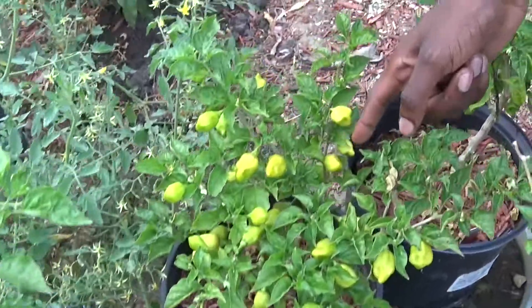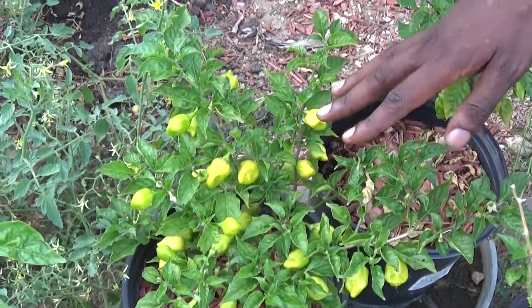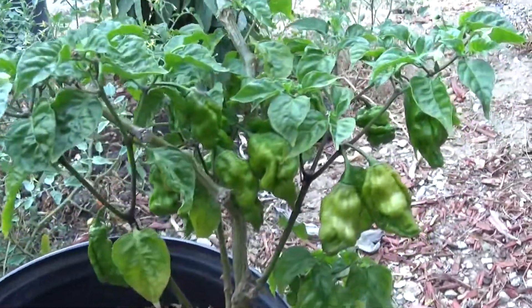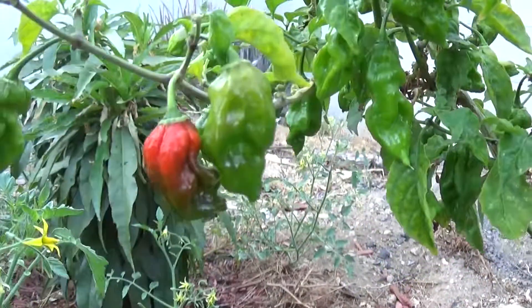And there are some beautiful fatales, and there's even a little one coming through. Here is a habanero plant, and last year it barely gave me anything, and I moved it over here into the sun — and look at that. Ghost peppers, and a lot of them are starting to turn already, so maybe in like a week or so I should have plenty of ghost peppers.